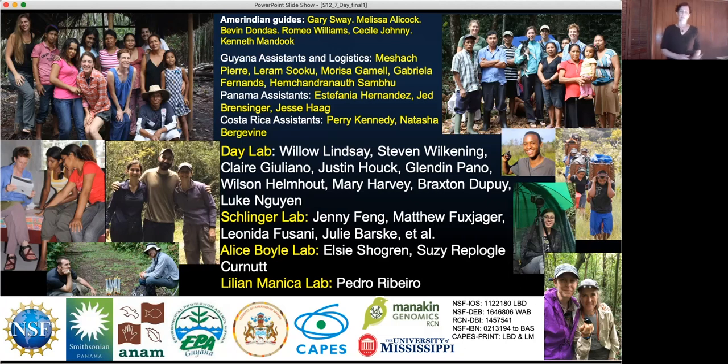With that I would like to say thanks for having me, and acknowledge all the people involved — the Amerindian guides that helped with Guyanan assistance and logistics, Costa Rica assistance, several collaborating labs, and of course people essential for logistics and financial support. They say it takes a village to raise a child, and it seems like it takes several international villages to raise science. Thank you for either coming or viewing my talk.